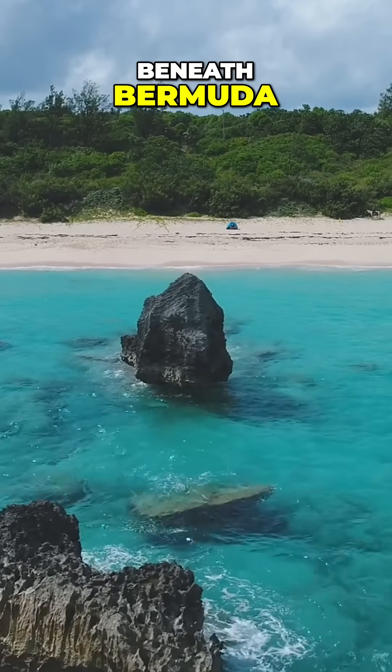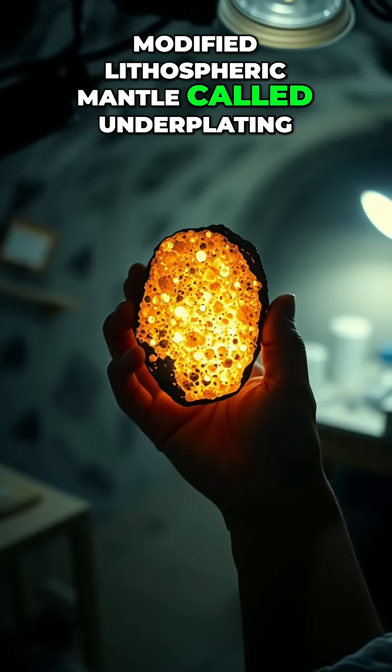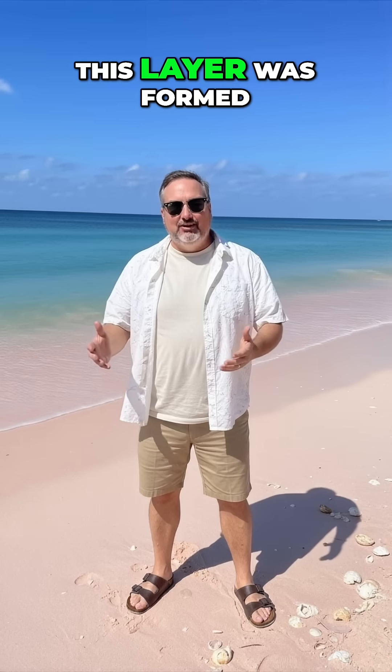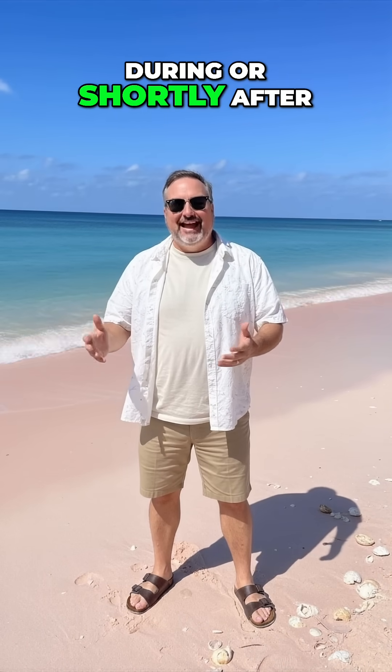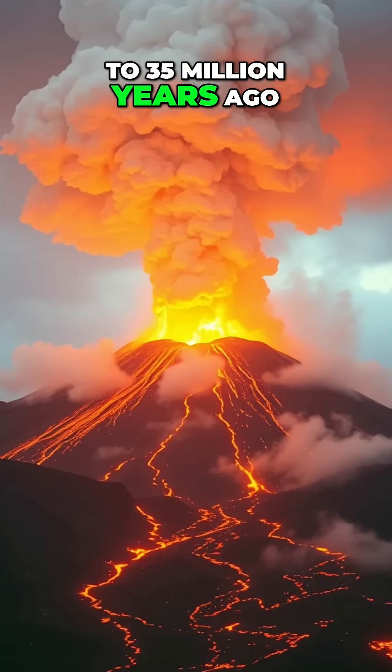Beneath Bermuda, there is a 20 kilometer thick layer of modified lithospheric mantle called underplating. This layer was formed during or shortly after Bermuda's volcanic activity 30 to 35 million years ago.